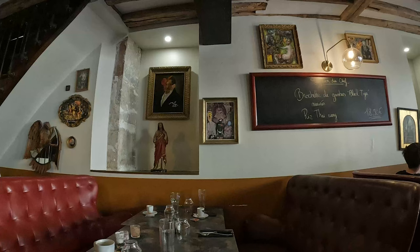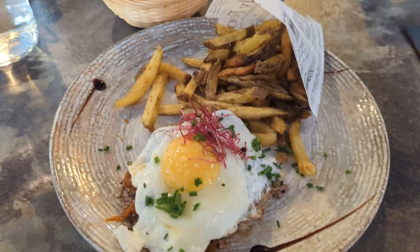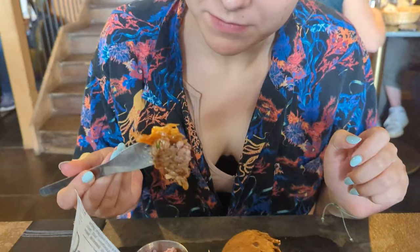We are going to head into the old cobbled streets now and find some beautiful French food. It's a very nice restaurant and the food looks good. This town is actually famous for its beef stew with red wine sauce, which is known as bourguignon.